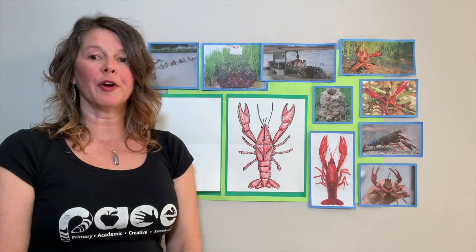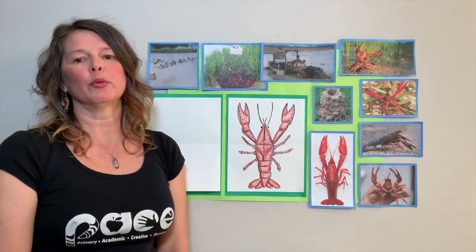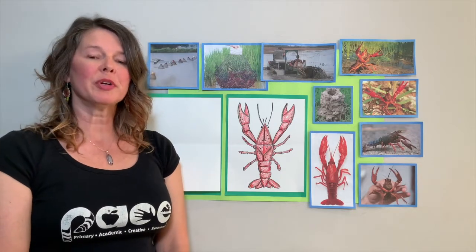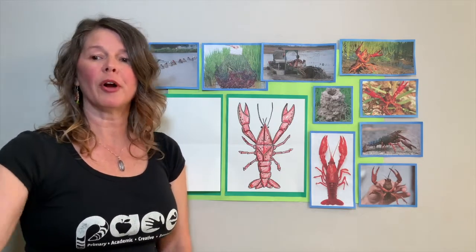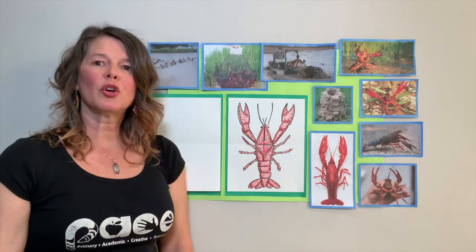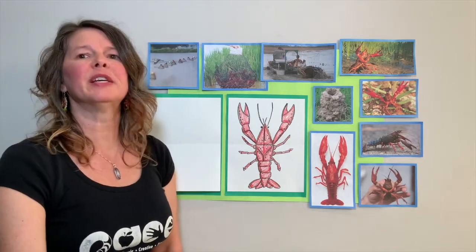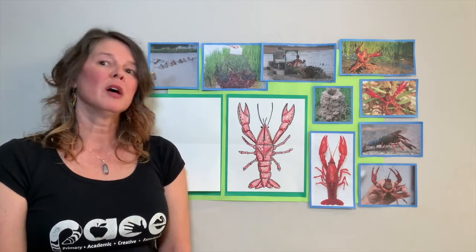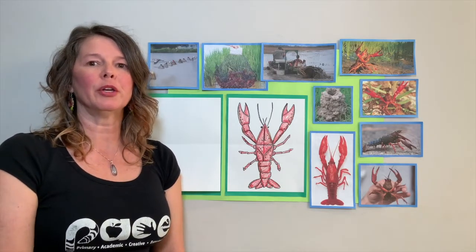Crawfish are invertebrates. This means they don't have bones, but they do have an exoskeleton to protect their inner body parts. The crawfish is not really a seafood. It's more of a freshwater shellfish that thrives in the mud of Louisiana's freshwater bayous.